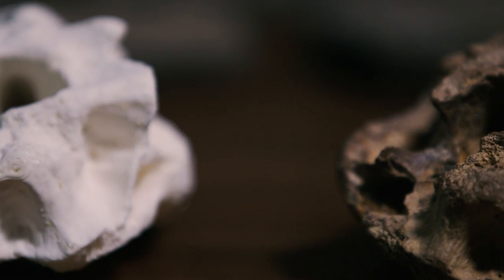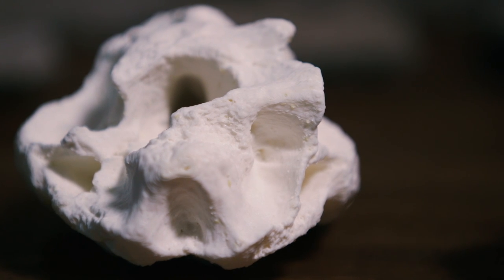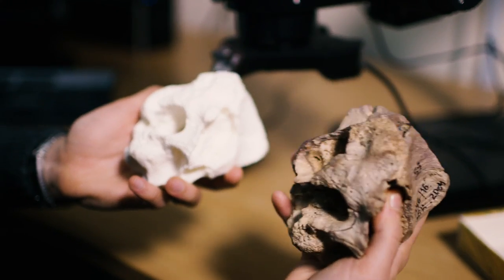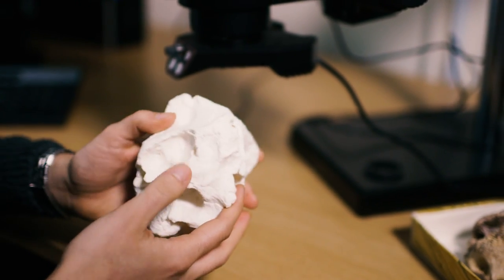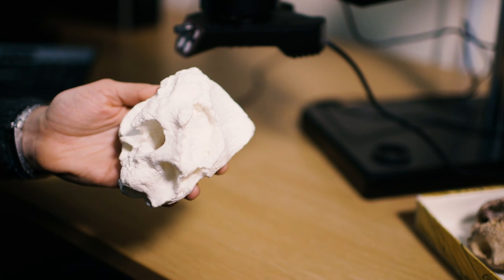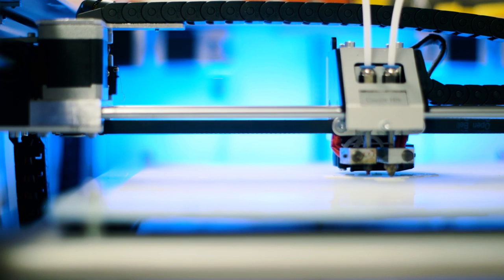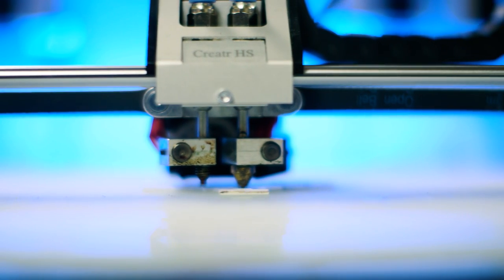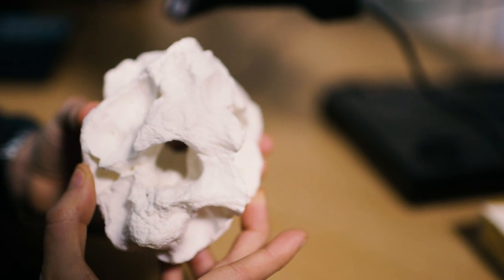And this is the 3D printed copy of it — exactly the same size, the same shape, a lot lighter. The original fossil I have to be very careful with because it's a one-of-a-kind fossil, but this is something we can play around with. If we drop it, it's okay. It's something we can bring into schools and show kids, put on exhibit somewhere and not worry about it breaking. The CAT scans let us see inside the fossil to study the brains, ears, and vessels that we can't see from the outside, but also they allow us to print out these beautiful three-dimensional copies.